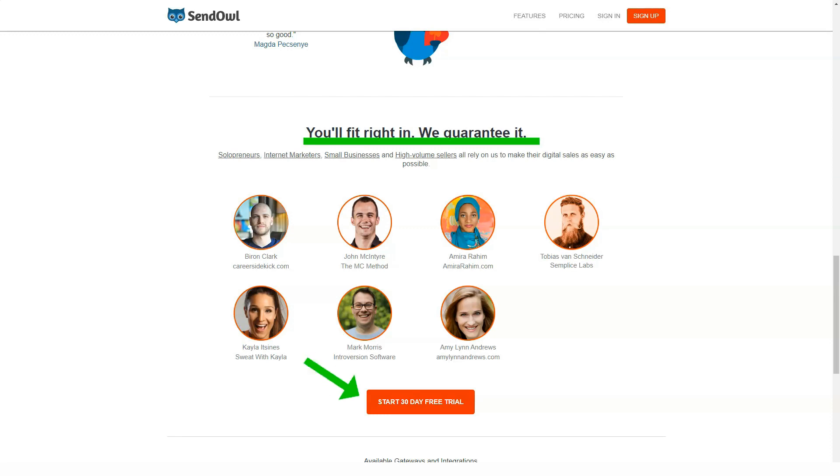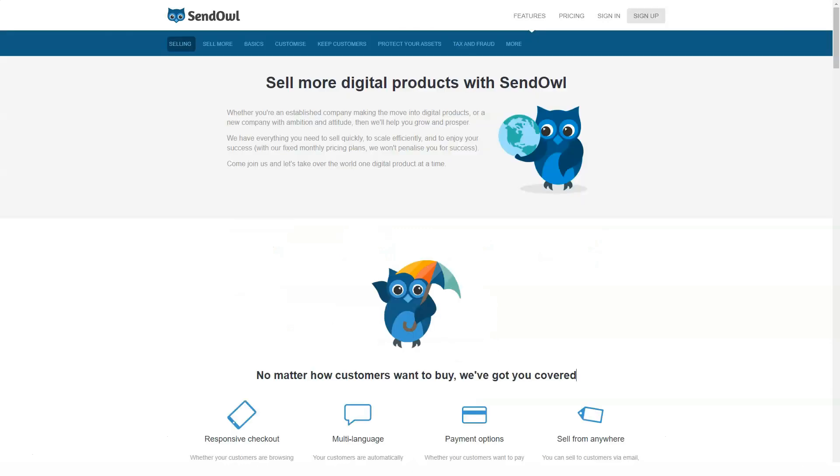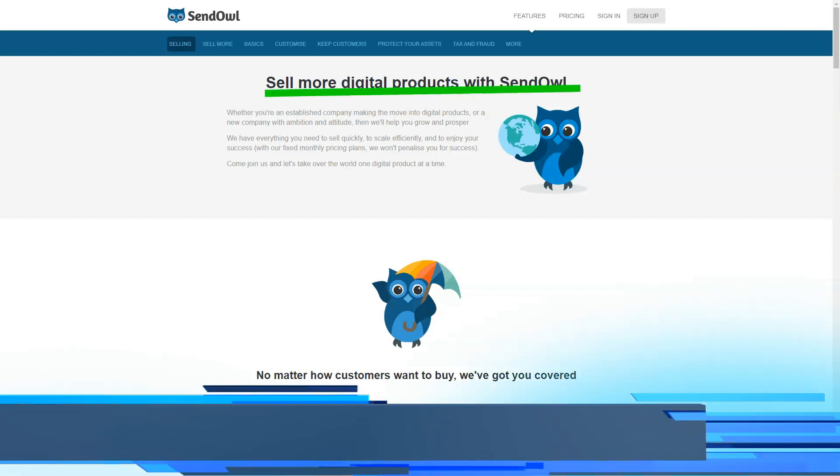Supported product types include software, subscriptions, e-books, video, video games, comics, music, magazines, audio tracks, and license keys.